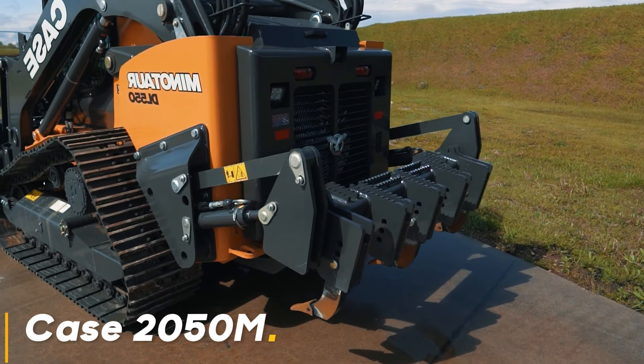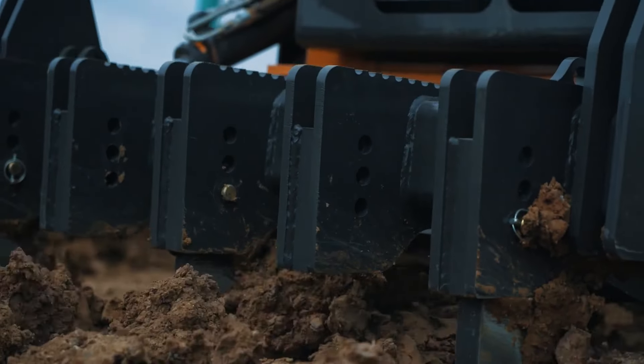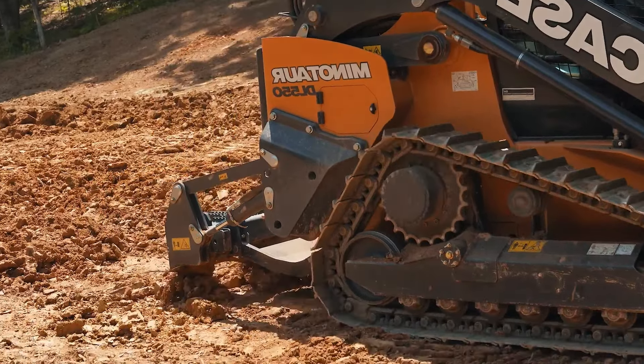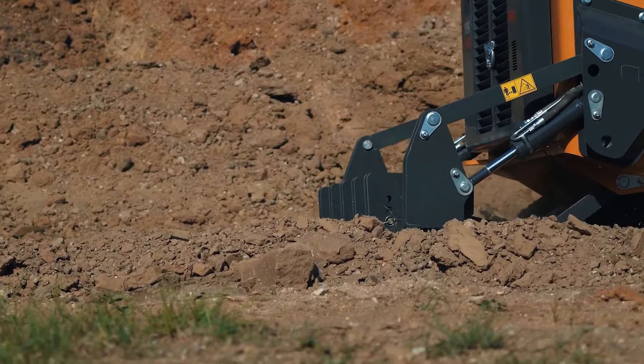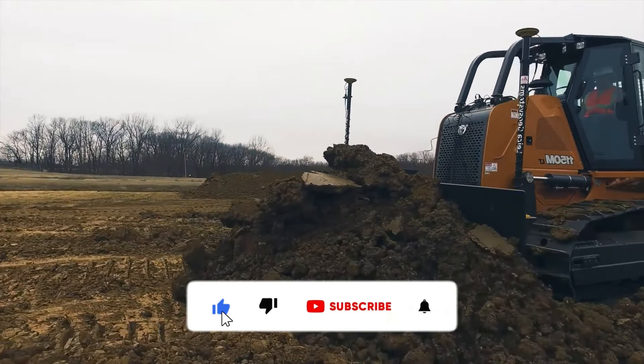Case 2050M offers a perfect solution for the most challenging earthworks with its wide blade and powerful engine. Whether on a large construction site or a huge mine, this machine excels in every task. Thanks to its advanced hydraulic systems and excellent traction power, it easily carries even the heaviest loads and completes the work quickly.